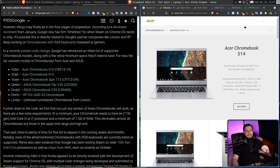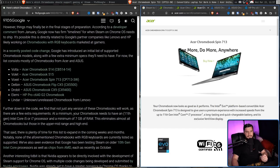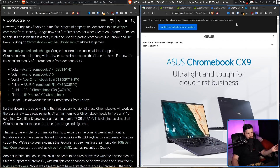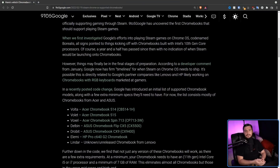These code names are based on the motherboards in these devices. We have the Volter — the Acer Chromebook 514. We have the Volet — the Acer Chromebook 515. We have the Voxel — the Acer Chromebook Spin 713. The Delbin — the Asus Chromebook Flip CX5. The Drobert — the Asus Chromebook CX9. And the LME — the HP Pro C640 G2 Chromebook Enterprise.